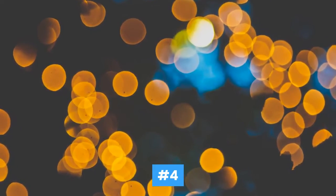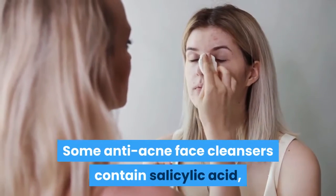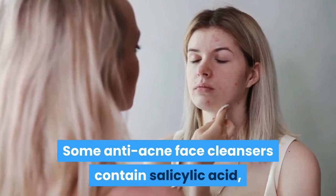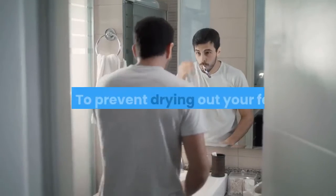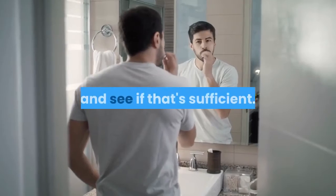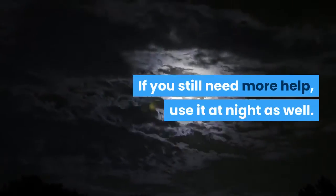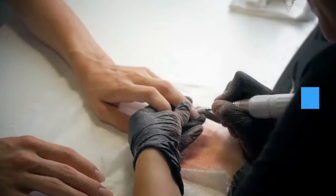Number four, consider a salicylic acid face wash. Some anti-acne face cleansers contain salicylic acid, which kills the bacteria that can cause acne. To prevent drying out your face, start using a salicylic acid wash only in the mornings and see if that's sufficient. If you still need more help, use it at night as well.